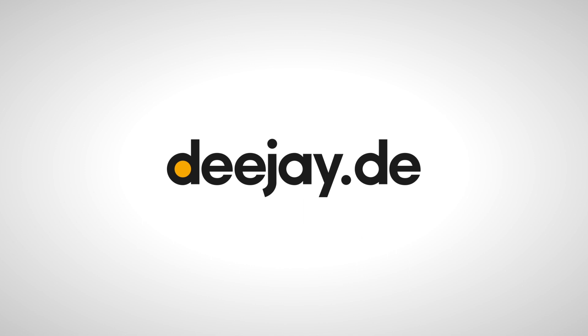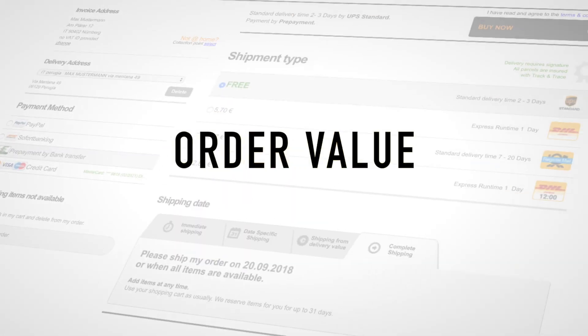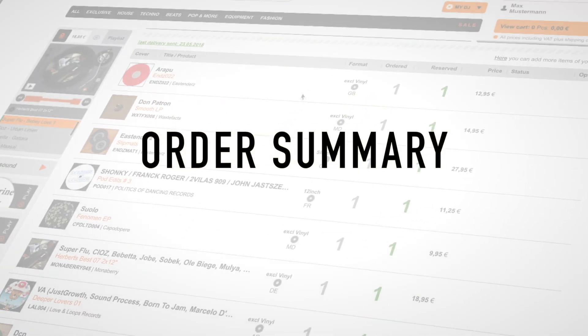Hi, I am Q and I will show you how you can set up your orders and shipment settings properly. We will take a look at shipping costs and at which value your shipment will be free, how to set them up, and then I will guide you through your order summary so that you can time your shipments perfectly. Let's start!